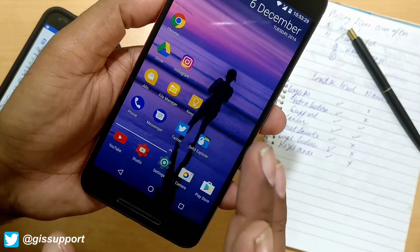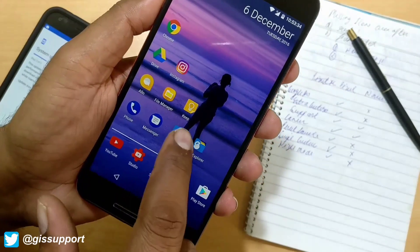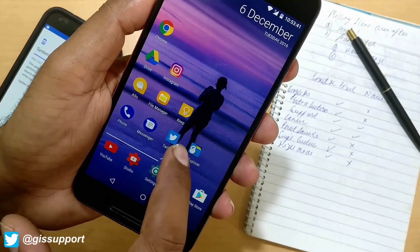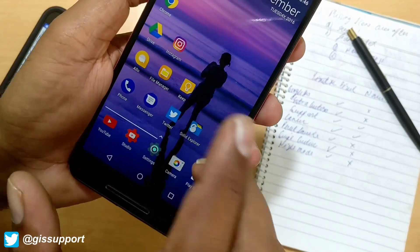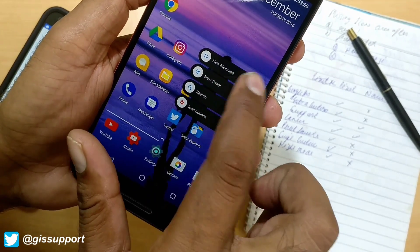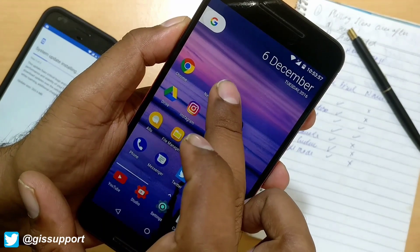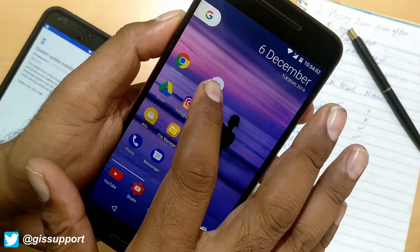Some applications now have quick touch - you could call it 3D touch functionality like iPhones. For example, with Twitter, if you just long press you get options like new message and tweets. You can also take individual shortcuts for each setting - say I want a new message shortcut. Click it and you can see it creates a quick shortcut directly on your home screen, and clicking it should take you straight to the new message screen.